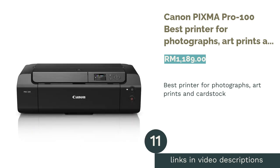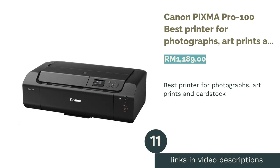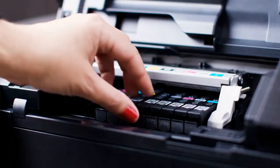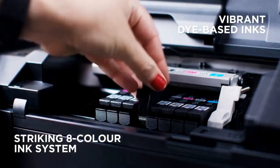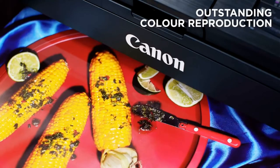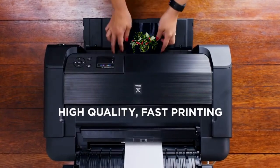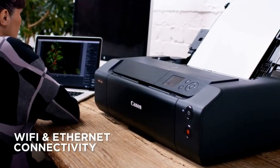The next product in our list is the Canon PIXMA Pro 100, Best Printer for Photographs, Art Prints and Cardstock. If you are looking for a printer for photographs or artworks, color integrity is definitely very important for you. Well, this printer has a fancy 8-color dye ink system called Chroma Life 100+. It touts superb color accuracy and range for vivid and glossy prints worthy of exhibitions, which can last up to 200 years.